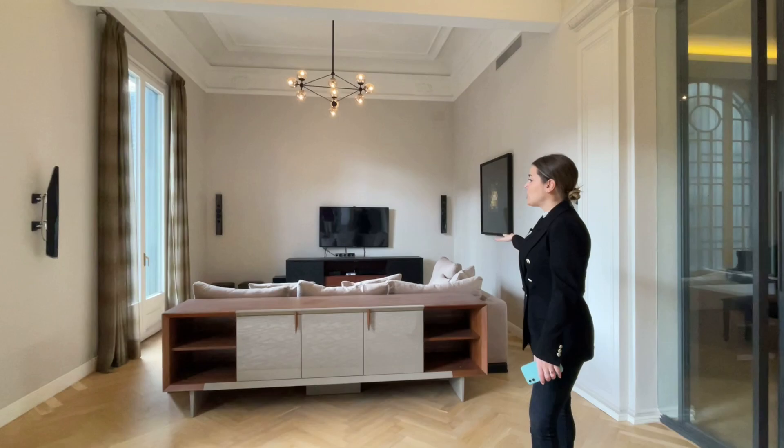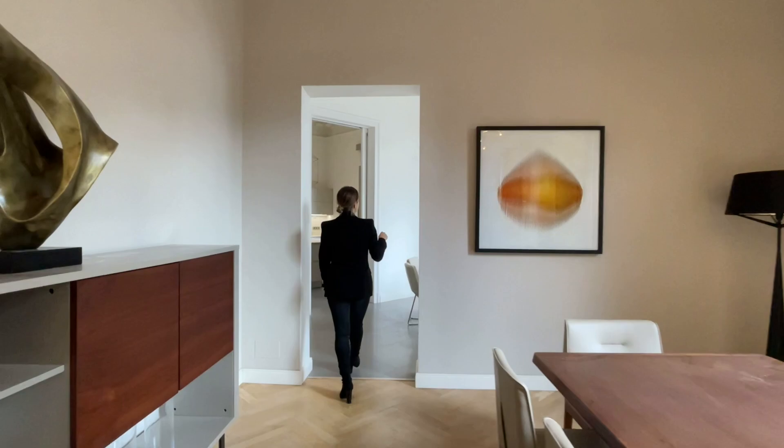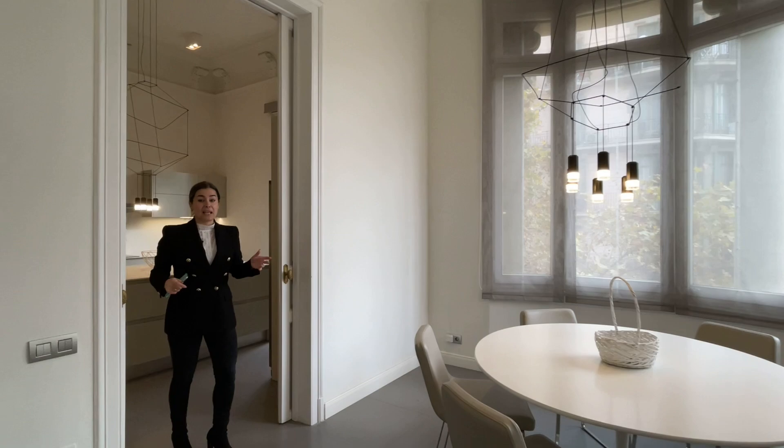This area right here is the chill-out area and home cinema space, and this area is the formal dining room which seats over 12 guests. If you follow me over here we have a second dining room. This is a more informal dining room but as you can see it's in the corner of the building so we get tons of natural light here as well, and it's very well connected with the kitchen — a very nice dining room for day-to-day use.